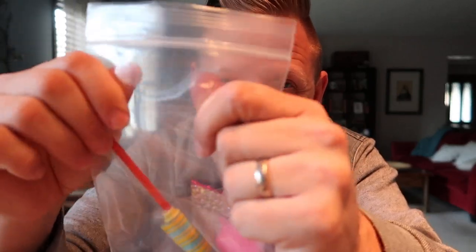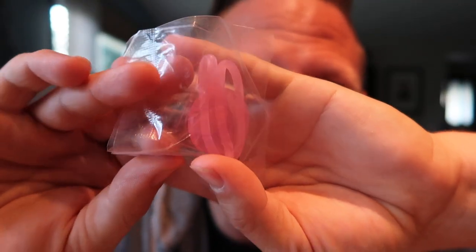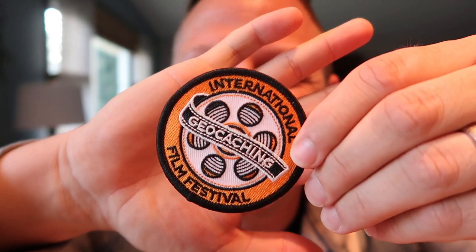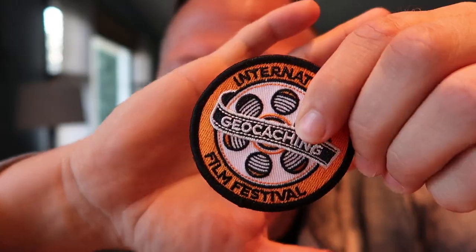In the swag bag we have a really strong plastic zip-lock that you can put a logbook in, a little yo-yo game — oh yeah, hours and hours of fun — a blingy smiley notepad, a gooey thing (kids love gooey things), a little globe keychain, and geocachers love patches — we got an International Geocaching Film Festival patch!